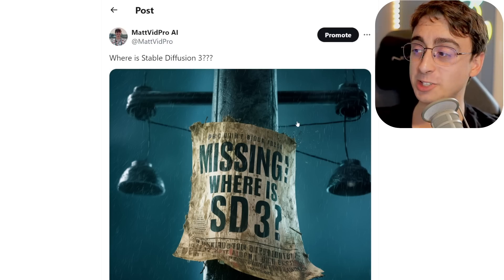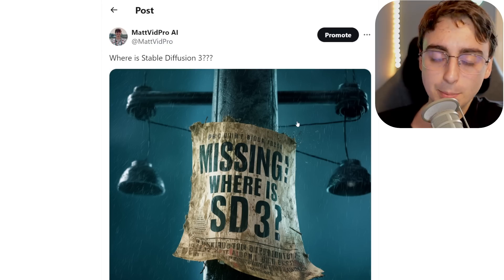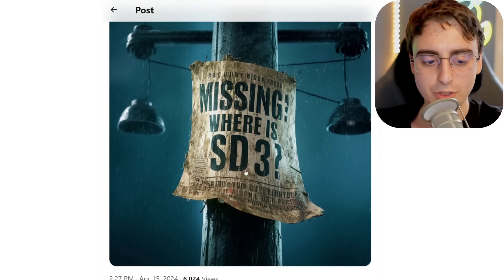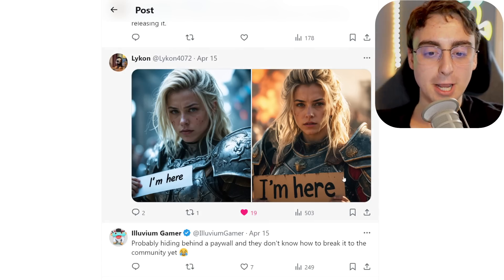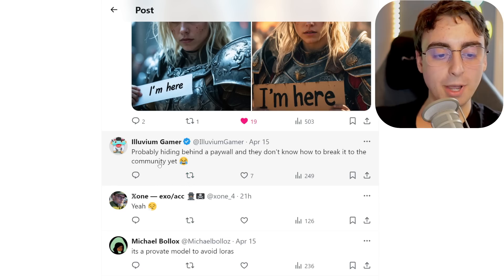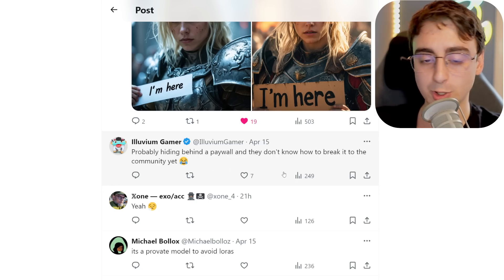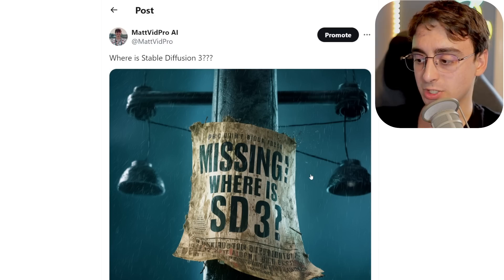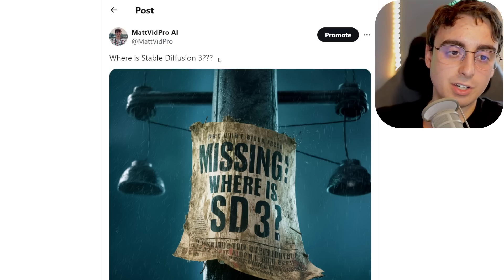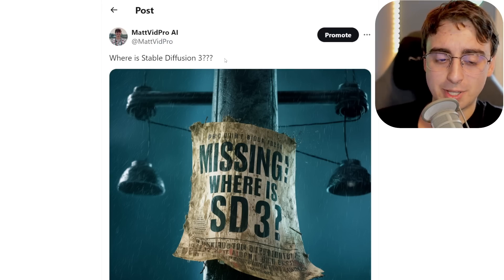I have one more piece of news: where is Stable Diffusion 3? Quite some time ago, Stability AI said it was right around the corner, made a whole announcement, and then radio silence. Some people have gotten access, but I was told I'd get access in a few days and that never happened. Thankfully we got a reply from Lycan saying they have some Stable Diffusion 3 results, so they still plan on releasing it. Some are worried that with Emad stepping down as CEO of Stability AI, it's going to be behind a paywall and not open source, which would be a huge bummer. If it turns out private, I honestly don't think it would be that valuable to the community, especially with things like Ideogram AI and DALL-E 3 already floating around. That's the whole value, isn't it?